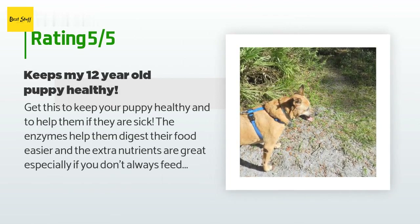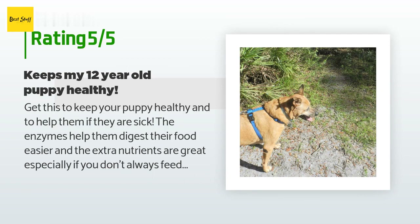Get this to keep your puppy healthy and to help them if they are sick. The enzymes help them digest their food easier and the extra nutrients are great, especially if you don't always feed the best food. My puppy is 12 years old and we have been giving him Sea Meal Solid Gold since he was five.